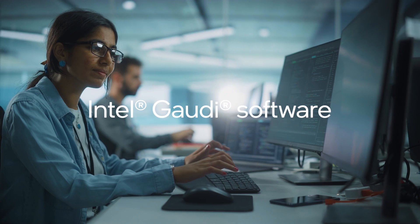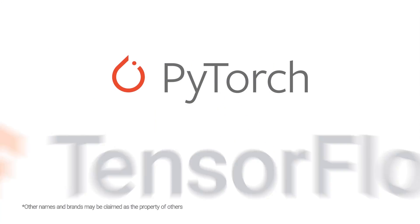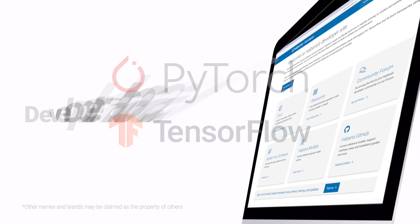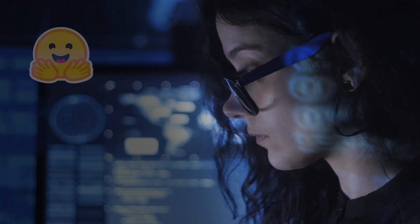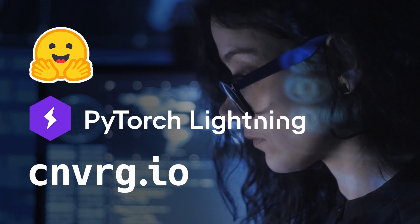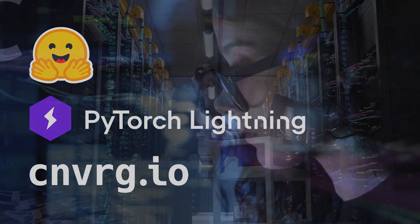We've made it easy to build new or migrate existing models to Gaudi 2 with our Intel Gaudi software, integrated with PyTorch and TensorFlow, and supported by reference models, tools, training, and more. With AI software partners like Hugging Face, Lightning, and Converge.io, it's simple to implement thousands of models with ease.